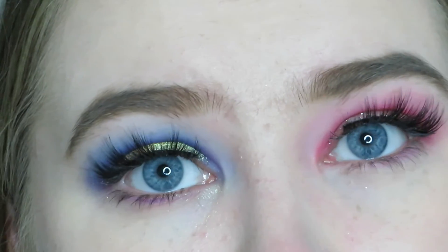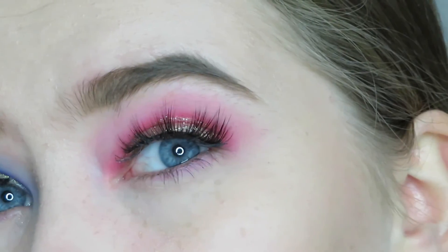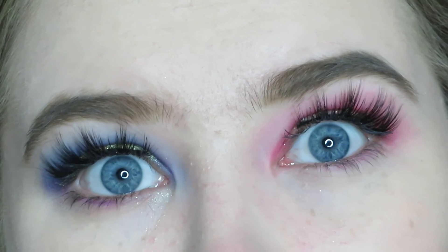The piece isn't on perfectly, but they're on. I think they're really gorgeous. The other eye also isn't on perfectly, but I just wanted to show you the lashes. They're very dramatic. Everything looks better zoomed out. I really love the lashes — I really do.